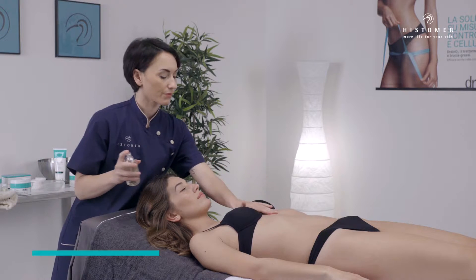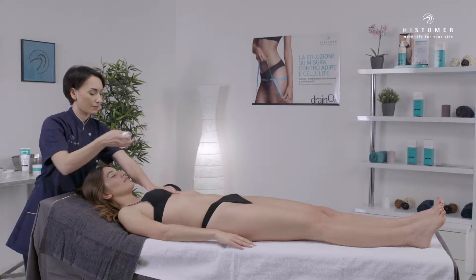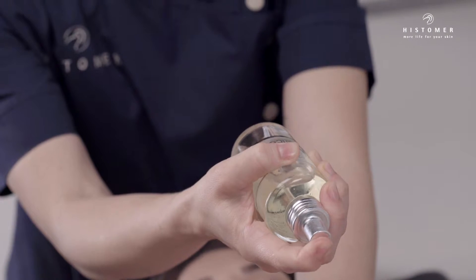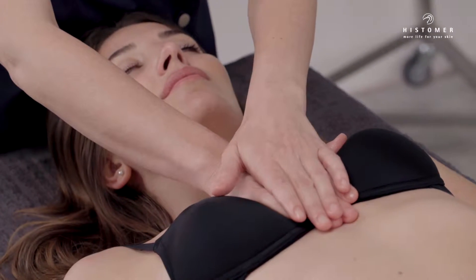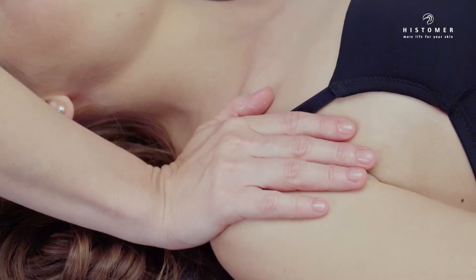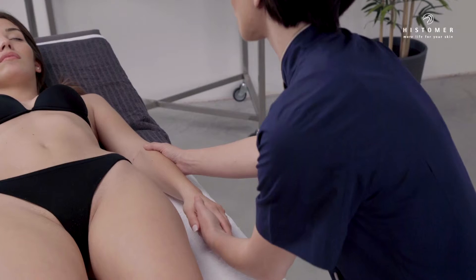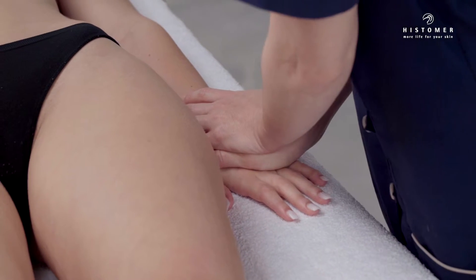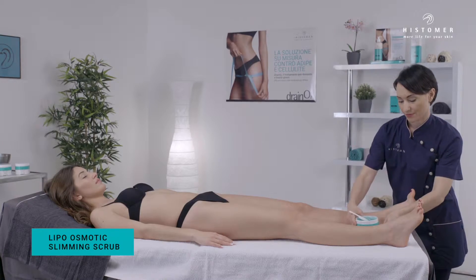Professional treatment: start the treatment by spraying Histomer Living Essence. Histomer Living Essence is a special combination of precious fragrances selected for their capacity to act with our olfactory memory, calling to mind sensations of deep well-being and mental relaxation. With the client in the supine position, apply lipo osmotic slimming scrub.